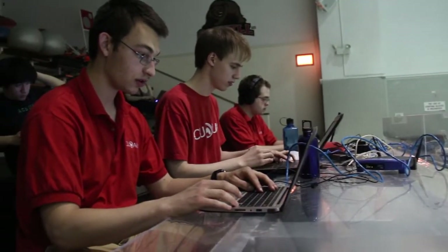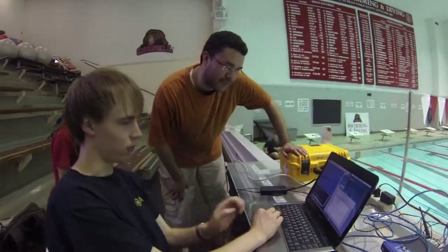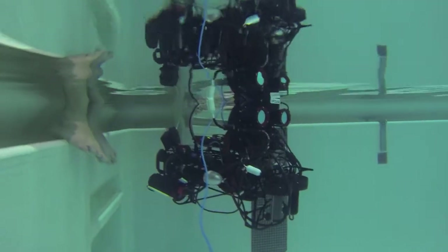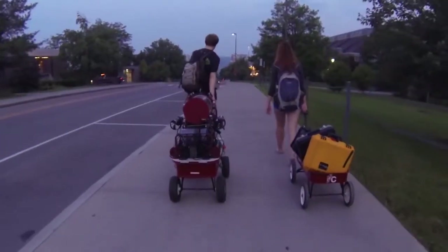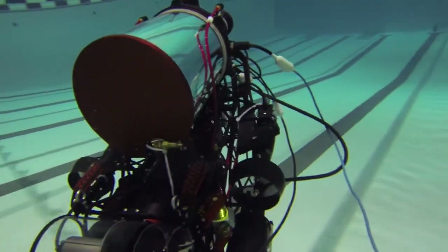We are made up of 43 undergraduates in 10 different majors spanning across three of the colleges here at Cornell. Every year, we design and build an autonomous underwater vehicle with the main goal of competing in the AUVSI and ONR RoboSub competition in San Diego, California. This is our 2013 competition vehicle, Ragnarok.